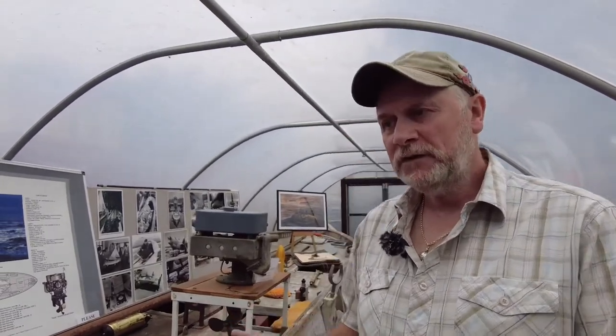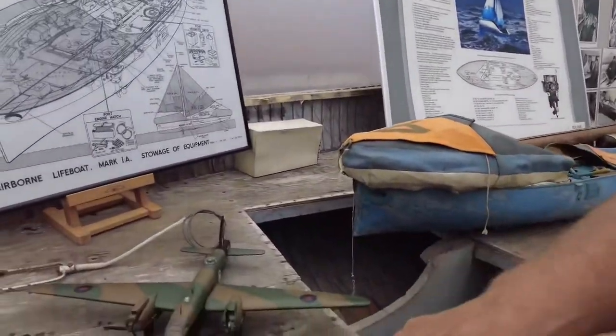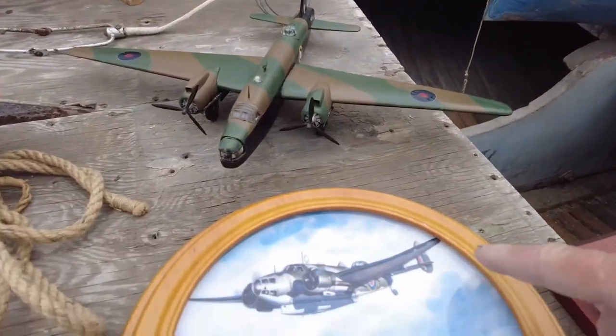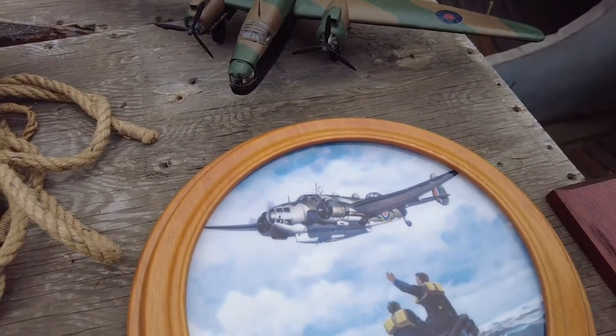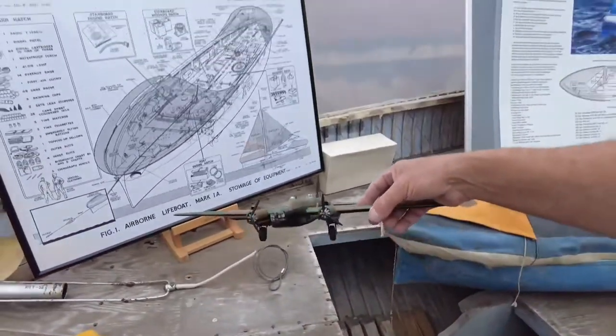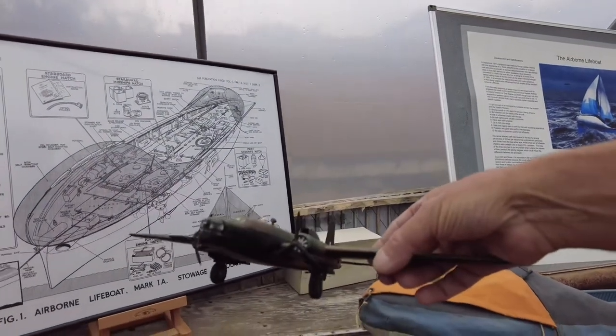This was dropped from an aircraft. The aircraft varied. The first aircraft to drop this type of airborne lifeboat would have been the Lockheed Hudson, which is the aircraft actually on this plate here. That was a Mark 1. The Mark 1A, which this boat is, was dropped by the Vickers Warwick. Everyone would probably know the Vickers Wellington — well the Warwick was the bigger brother.